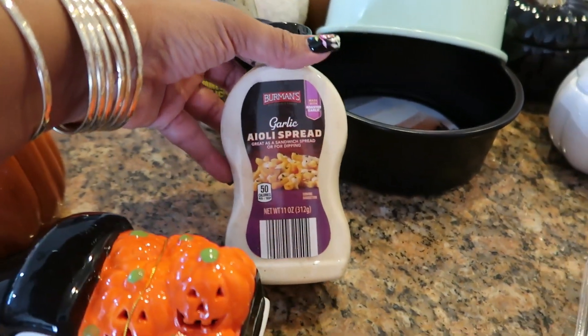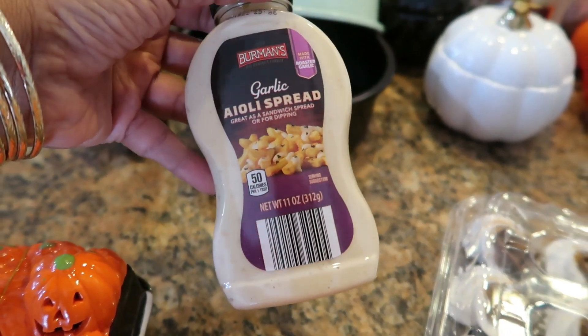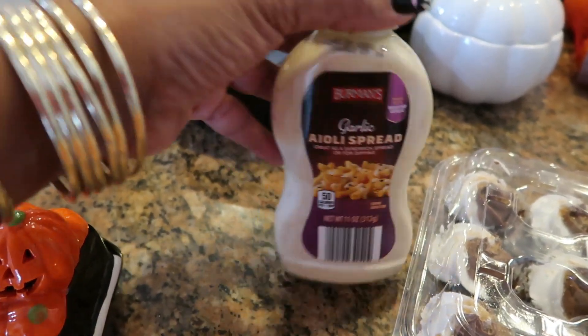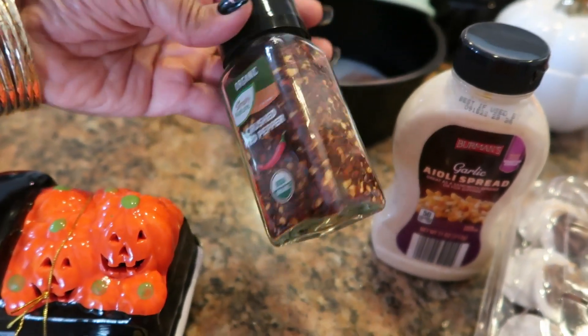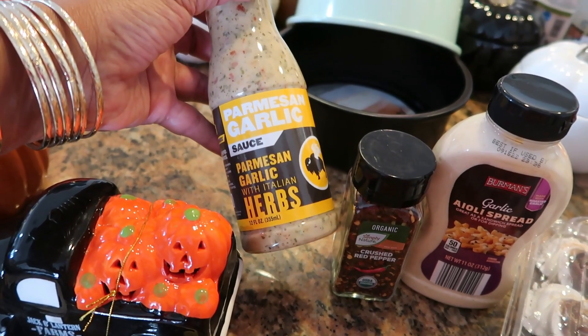Then we got some garlic aioli spread, which I cannot wait to use — I want to make some roasted potatoes in the oven and drizzle this on it. I love anything garlic. We also needed some more crushed red pepper; this one is organic and I always keep this especially for when I have pizza. And I wanted to try the Parmesan garlic with Italian herbs sauce.